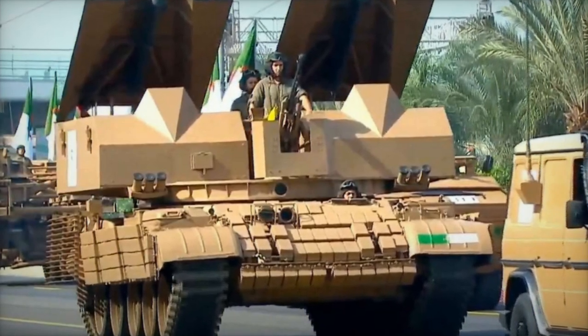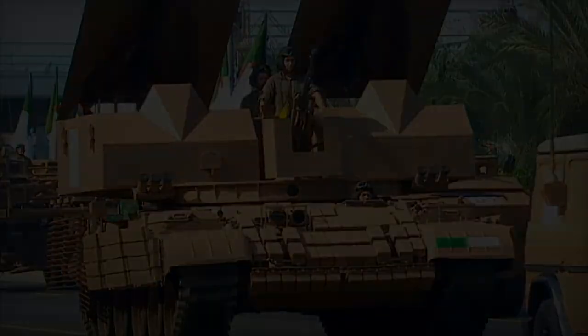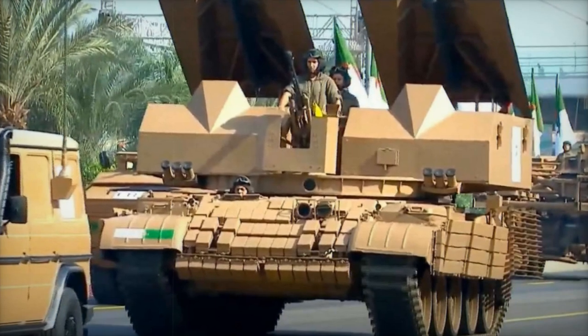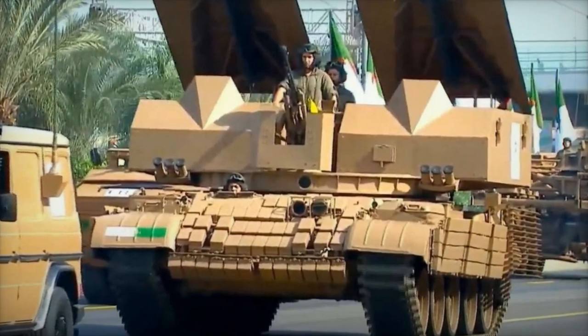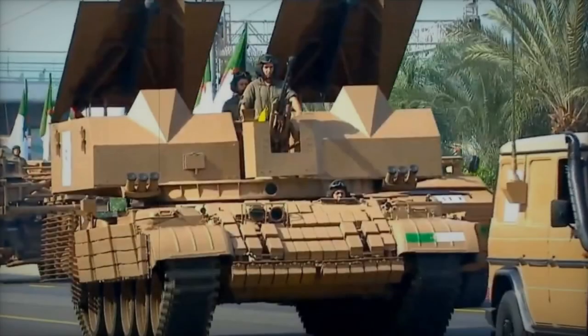At the heart of its functionality are two large boxes mounted atop the T-62 chassis, housing linear demolition charges. These charges can be deployed using rocket propulsion, making the vehicle an effective tool for breaching minefields and clearing safe paths for advancing troops and equipment.